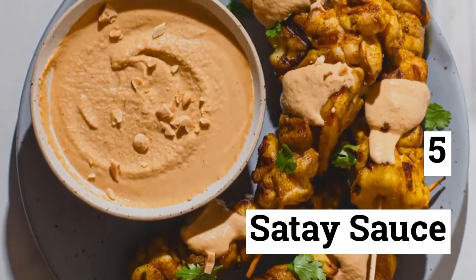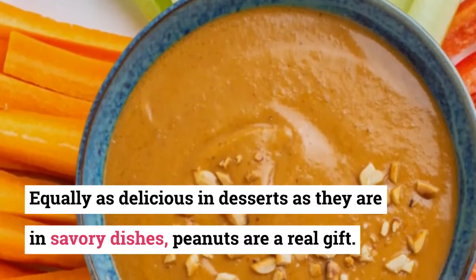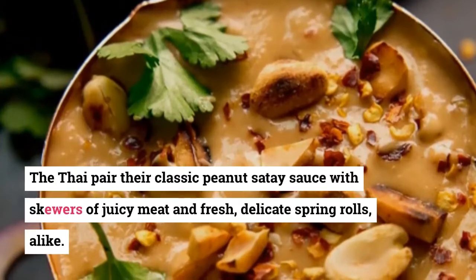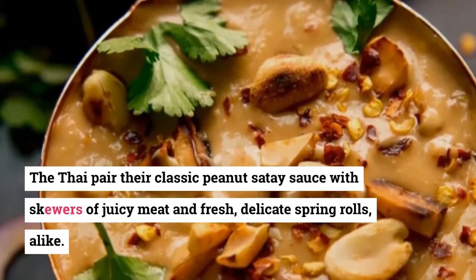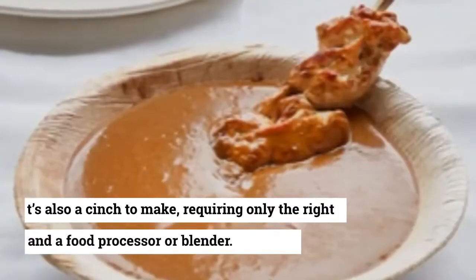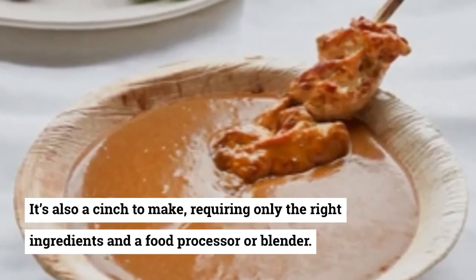5. Saté Sauce. Equally as delicious in desserts as they are in savory dishes, peanuts are a real gift. The Thai pair their classic peanut saté sauce with skewers of juicy meat and fresh, delicate spring rolls alike. It's also a cinch to make, requiring only the right ingredients in a food processor or blender.